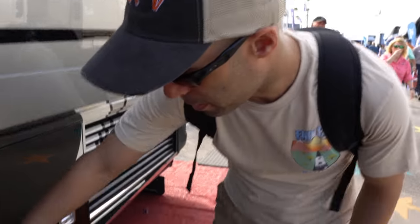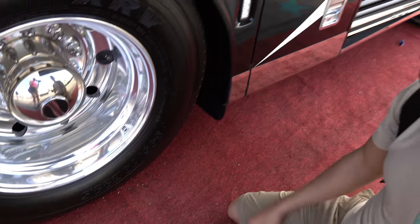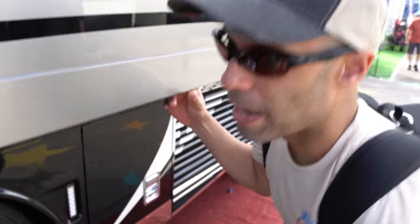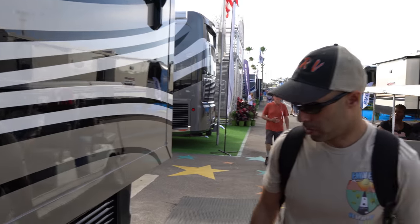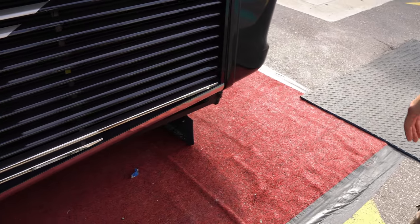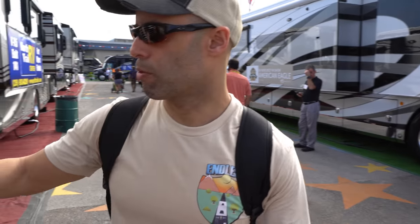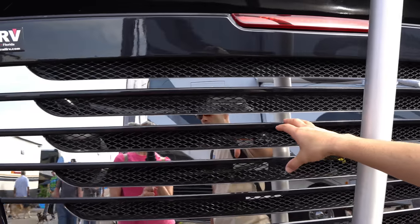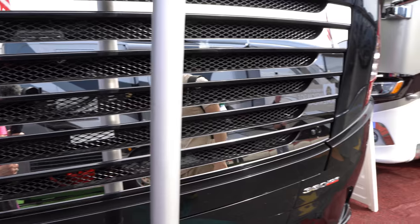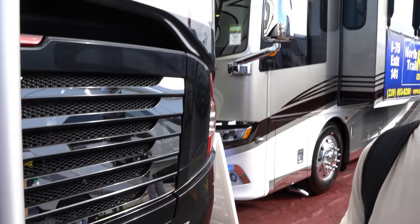This is a single axle — it doesn't have a tag. You're going to be riding on 305/70 22.5 tires, so you've got some good meat there. It will have air ride suspension. What's really cool is the side-mounted radiator, which makes it easier to access the motor. Coming along the back you can get a clear shot of the motor. All LED lights in the back. It's on the Freightliner custom chassis with 360 horsepower — decent for a coach of this size — and it's probably going to give you around 8,000 to 10,000 pounds of towing capacity.